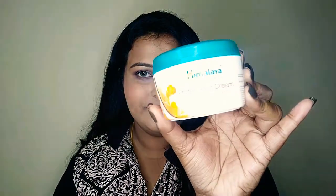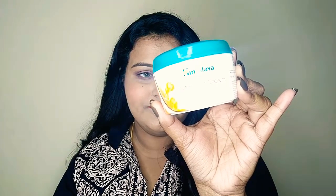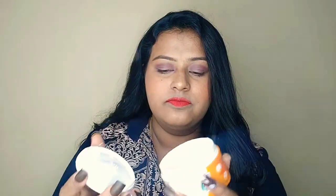Moving on to the next product — it's a hair mask from Himalaya, a protein hair cream. It was sitting in the vanity for a little while but has not expired, so I'll definitely be using it and giving you a review.